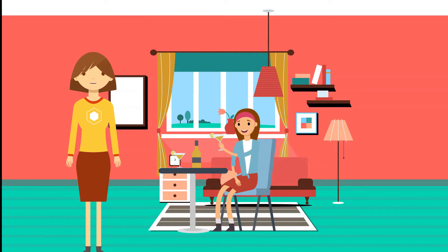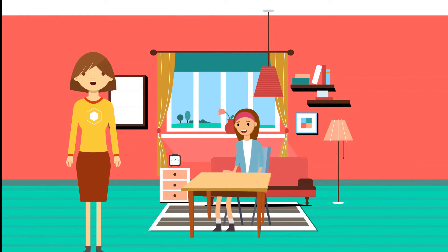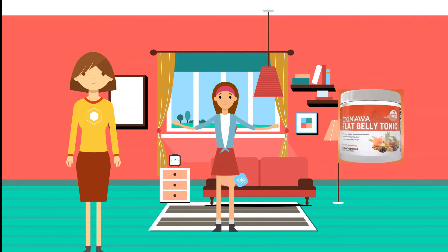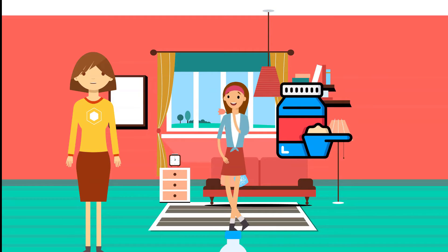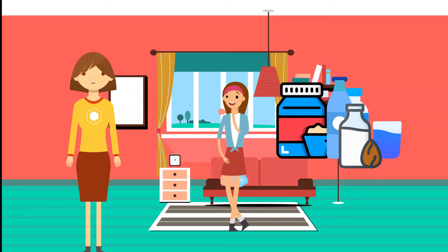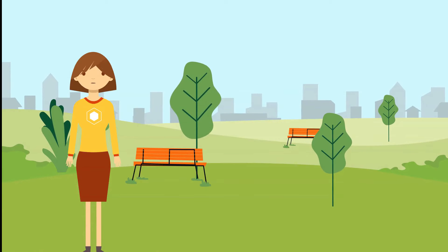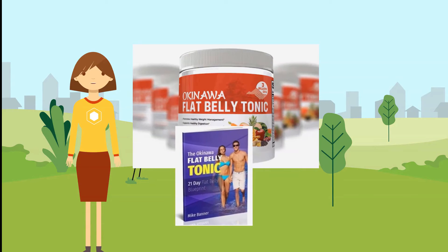By taking the formula daily, you can allegedly lose weight without significant diet or exercise changes. The creators claim you can continue eating your favorite foods, avoid counting calories, and avoid strenuous exercise, all while losing weight. Okinawa Flat Belly Tonic is the catalyst to the entire program and comes in the form of a powdered formula — one scoop of 2,800 milligrams mixed with water, milk, almond milk, a shake, or the beverage of your choice.